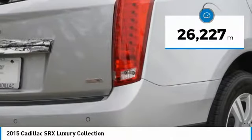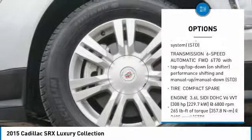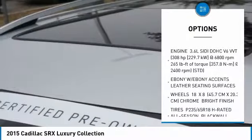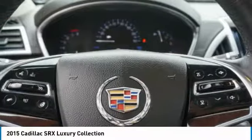Here are some of this vehicle's great options: anti-lock braking system, power passenger seat, Bluetooth, power steering, aluminum wheels, four-wheel disc brakes, FWD, premium sound system, and AM-FM stereo radio.